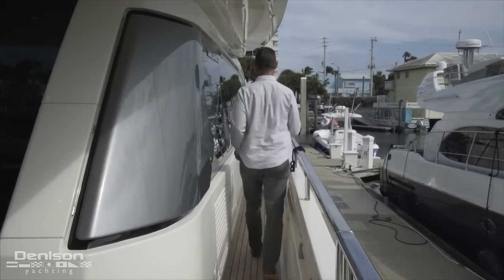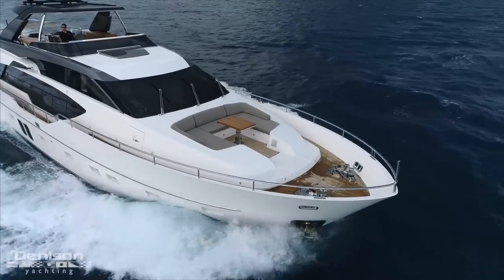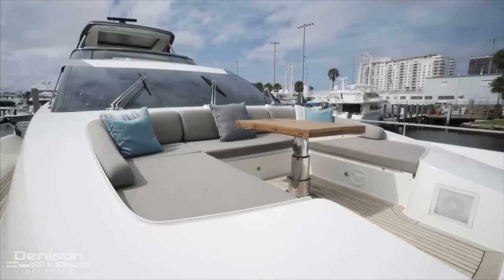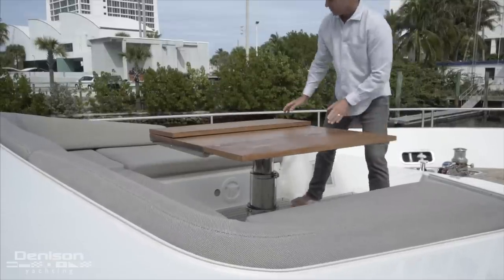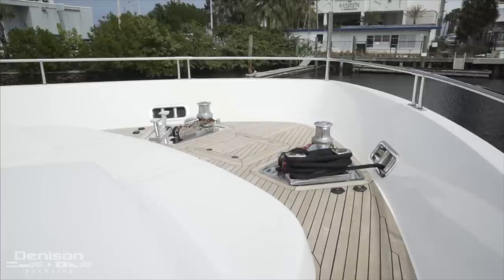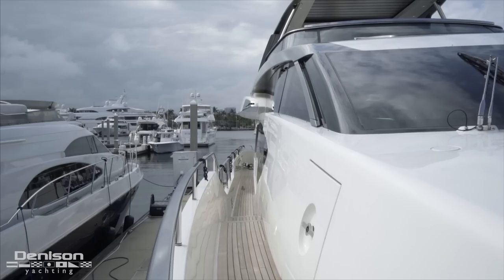Follow me up the starboard side to the bow. The bow is typically a forgotten space on board a yacht, but not on the San Lorenzo SL 86. Centerline, you have a large U-shaped settee area great for lounging, complete with a high-low table. When the table is completely lowered, you have a sun pad that goes in the middle, transforming the entire space into one big lounge area. Opposite the lounge area toward the bow you have access to your chain lockers and ground tackle.